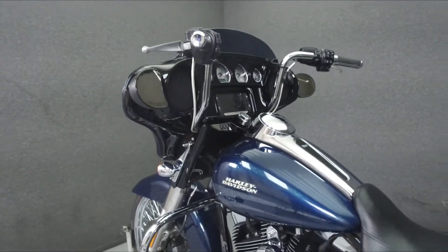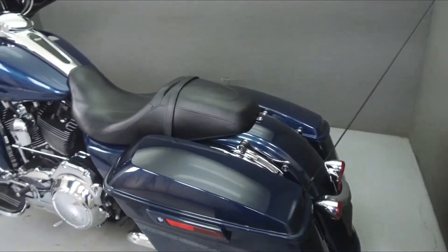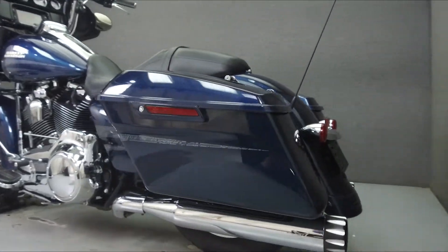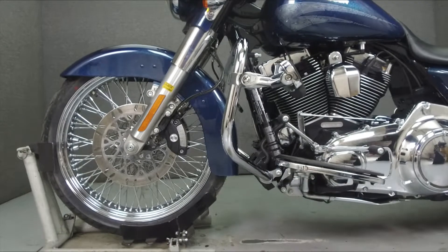This bike comes equipped with a multi-function two-speaker stereo system, ABS, and cruise control. It has been upgraded with RC exhaust slip-on mufflers, a 21-inch front wheel, highway pegs, grips, and ape hanger handlebars.